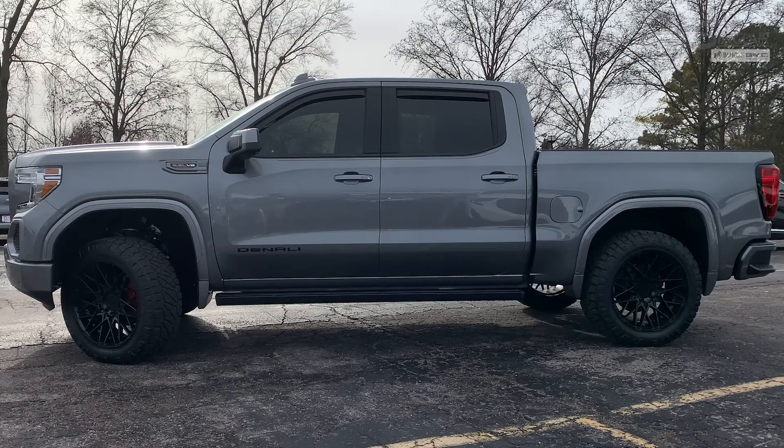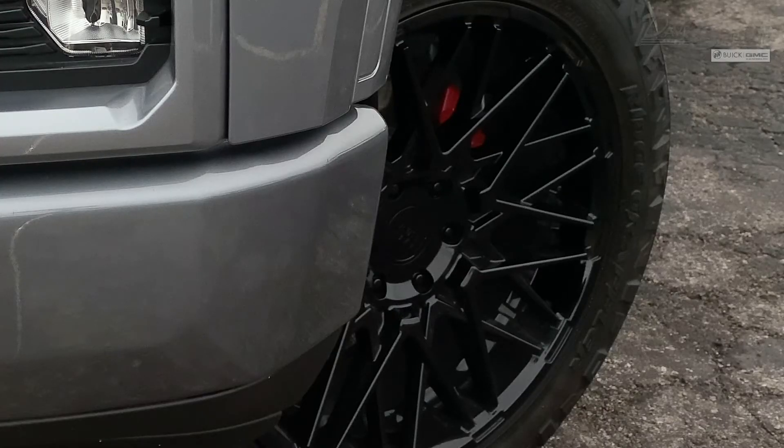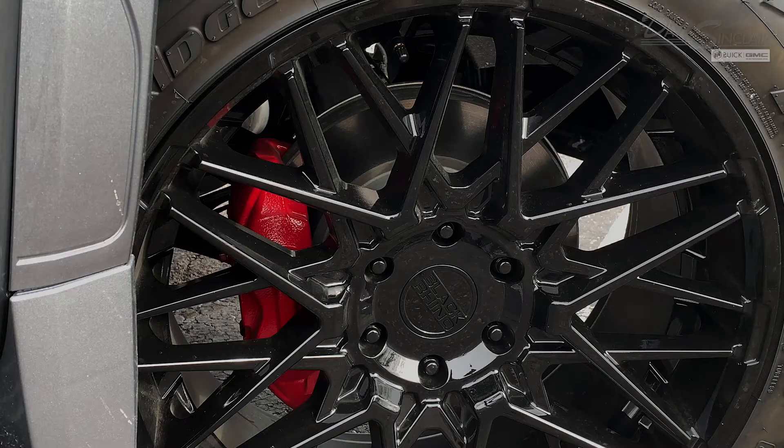Moving to the performance side of things, this truck comes with 22-inch Nitto off-road tires and Black Rhino wheels. What's great about the Nitto tires is that while they're still molded to handle off-road conditions, they're able to deliver a relatively smooth ride on city streets and highways.